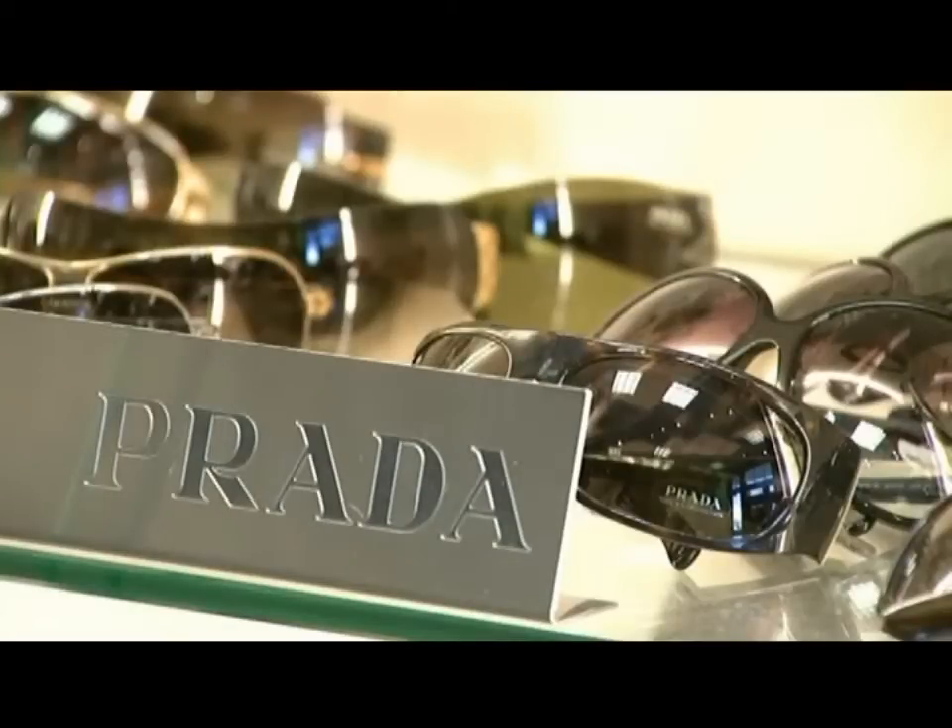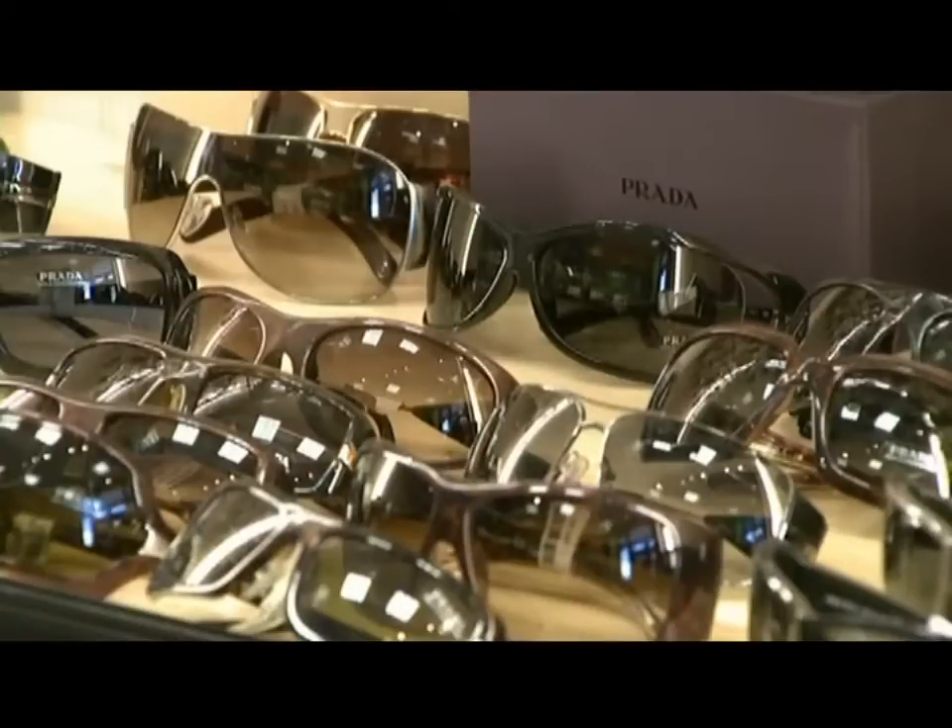Prada has very streamlined styles — it's a very European look. They do more simple styles, which is what the guys tend to be looking for. Another one that has a little more style and flair to it is Versace, and that's another one that's doing really well with the guys.